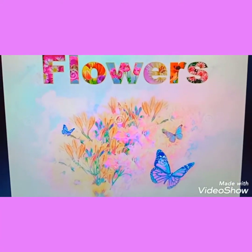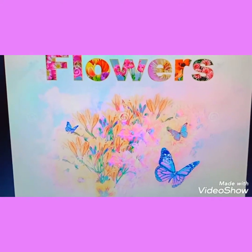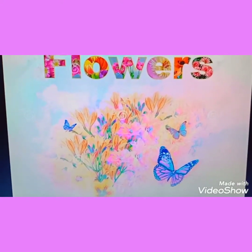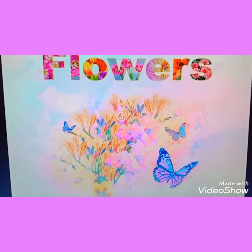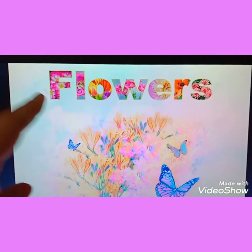Good morning, children! Welcome to a very colorful morning. Do you know what we are going to study today? We will be studying about flowers.